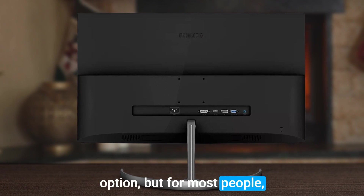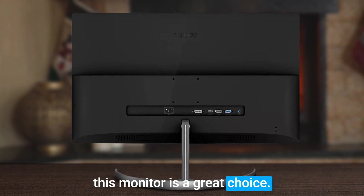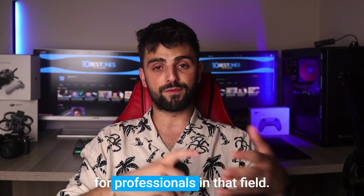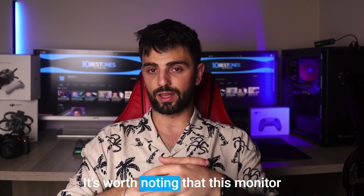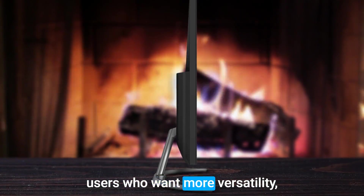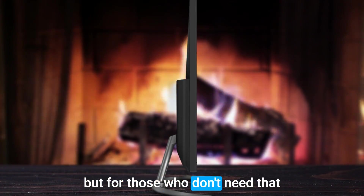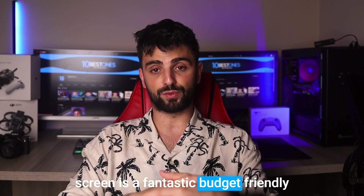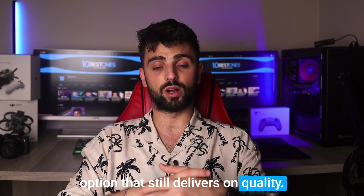But for most people, this monitor is a great choice. This monitor works seamlessly with 3D AutoCAD, which is great for professionals in that field. It's worth noting that this monitor doesn't come with a USB-C port, which may be a deal-breaker for some users who want more versatility. But for those who don't need that feature, the Philips 32-inch LCD screen is a fantastic budget-friendly option that still delivers on quality.